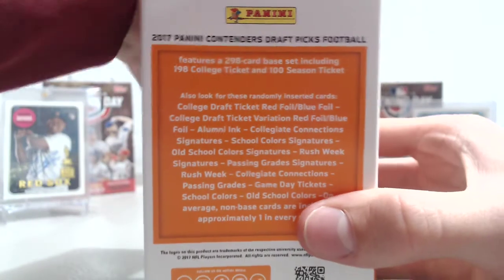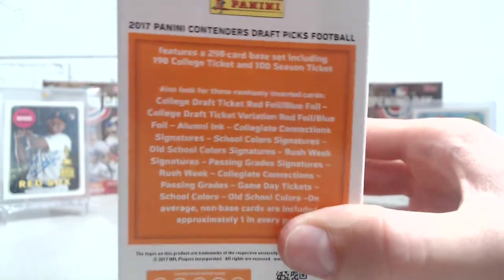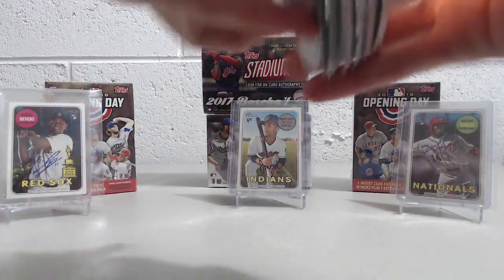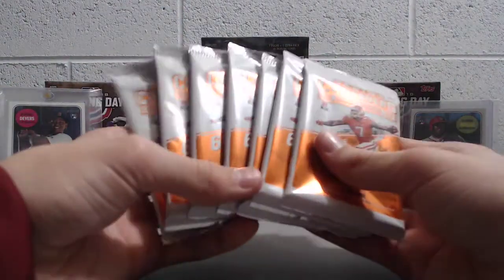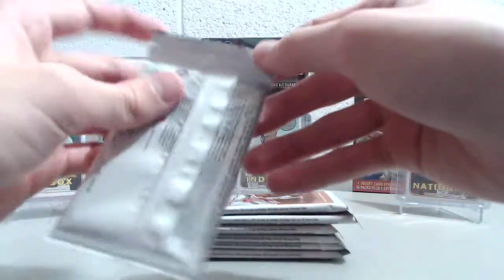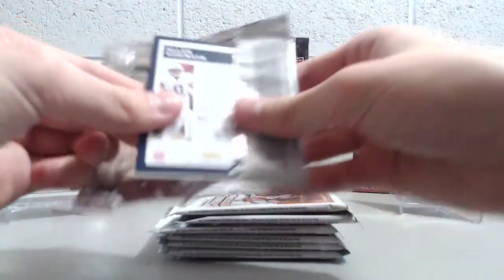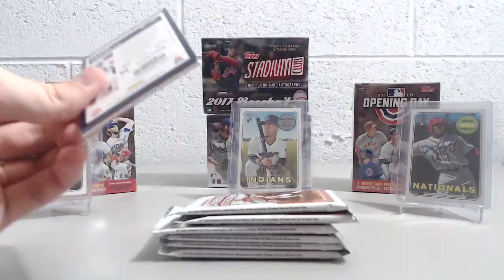2018 Contenders Draft is coming out the end of this month — I believe in April. We're making this video on the very first day of April 2018, so getting excited for the upcoming products. Contenders Draft is a good one. It has seven packs with six cards per pack.